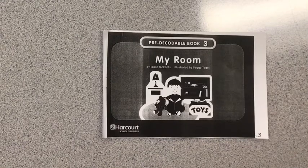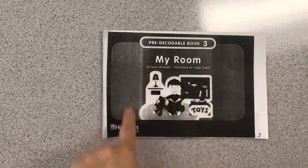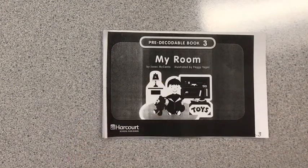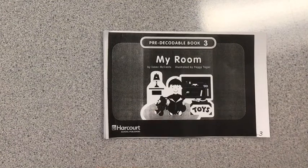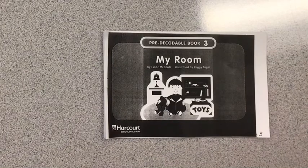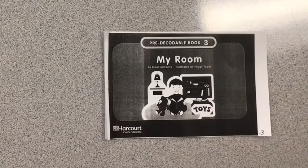Take a look at the cover. What do you see in that boy's bedroom? I see a lamp, a bear. I even see some toys and a bookshelf. Let's read to find out what this boy has in his room.